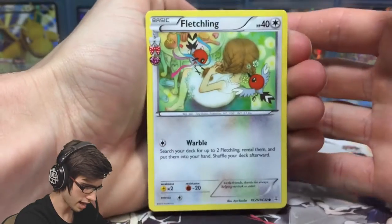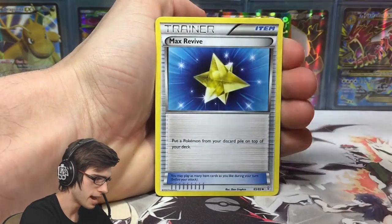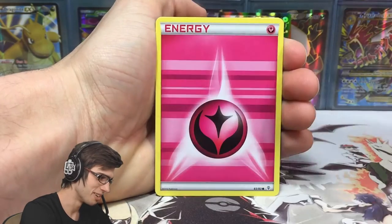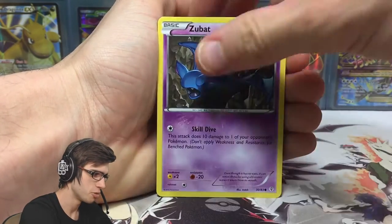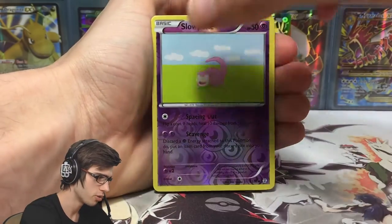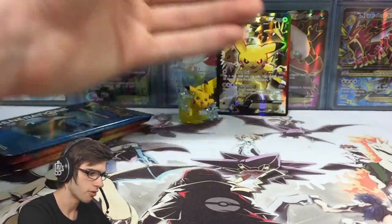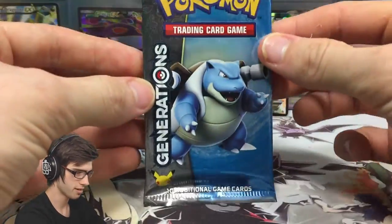Pack number one: we've got a Fletchling, a Metapod, Max Revive, a Pikachu, a Fairy Energy, Zubat, a Magma, a Reverse Slowpoke. We've got a Swirlix from the Radiant Collection, and a Dodrio Regular Rare. Nothing all too fancy there.